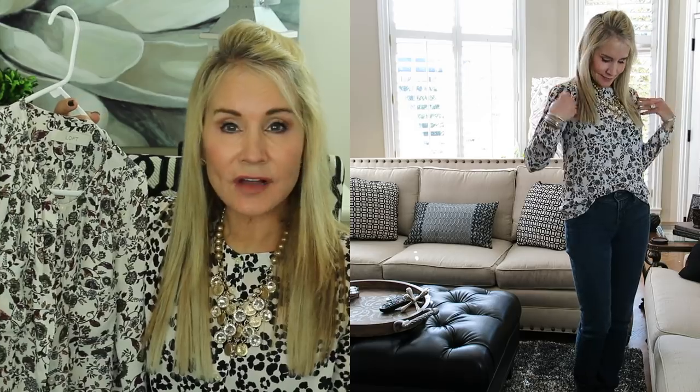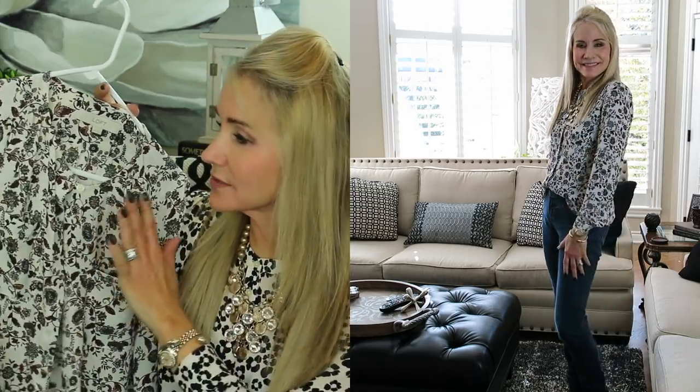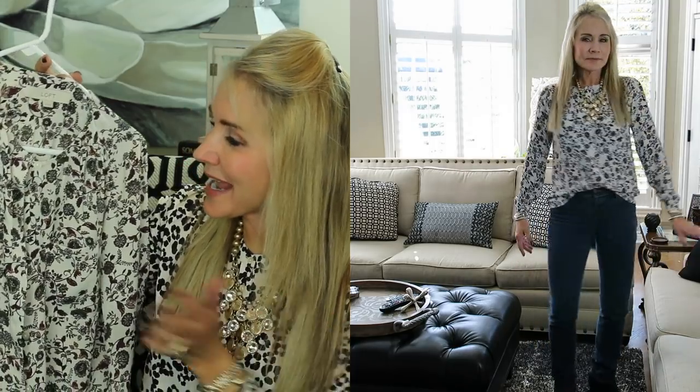The next shirt is a little Loft shirt and it's in a size extra small. I know my size in Loft and I always wear an extra small, so this fit just perfectly. It's the round neck, which was what I was going for. And it's brown floral and I can wear it with jeans or dress it up with black pants.